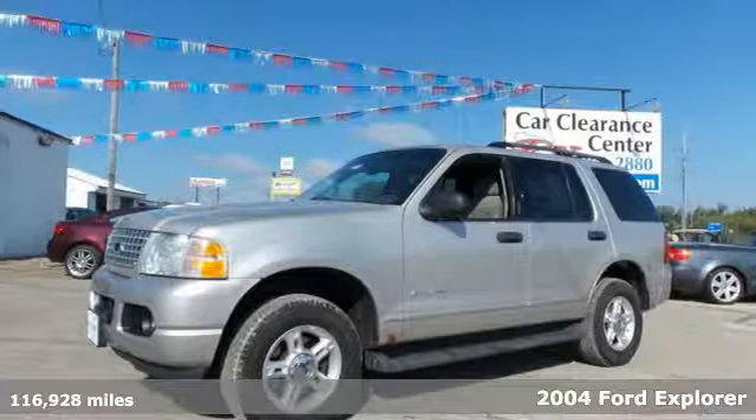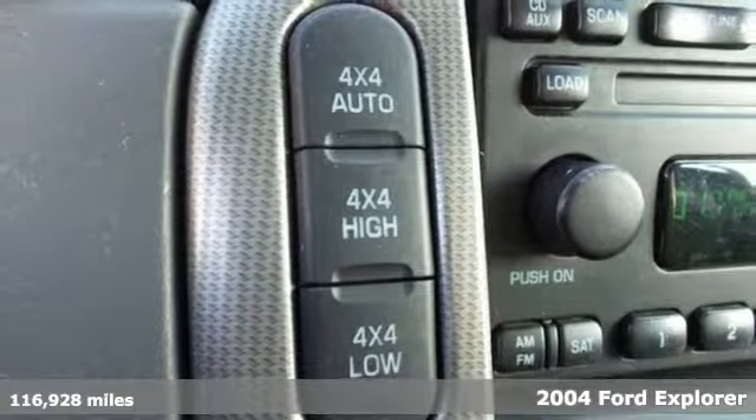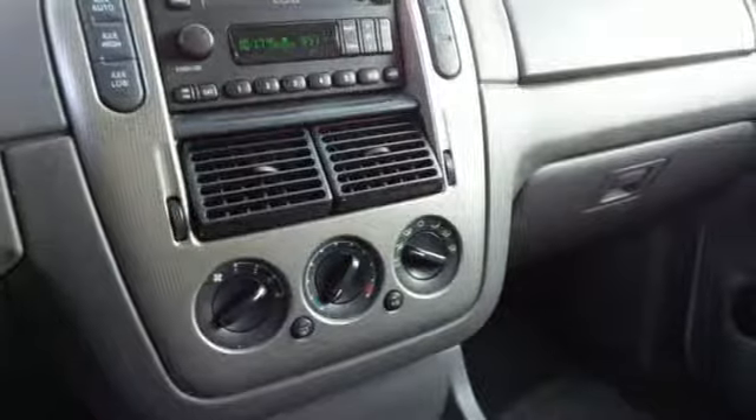Quality, durability and safety are what you get in this 2004 Ford Explorer. With a roomy interior and tons of storage and cargo space, you'll be ready for anything in this SUV.